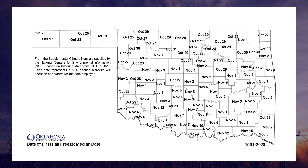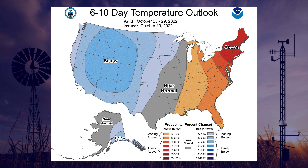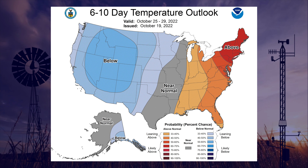This cold spell only hung around for a couple of days before returning us to our seemingly above normal new normal temperatures. Next week's temperature forecast will likely be cooler than normal for the first part of the week and hopefully raining, followed by a warm-up.